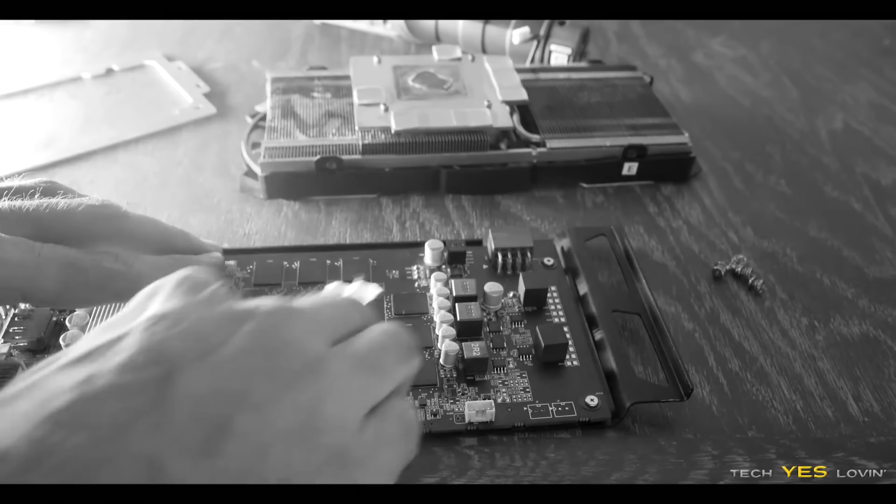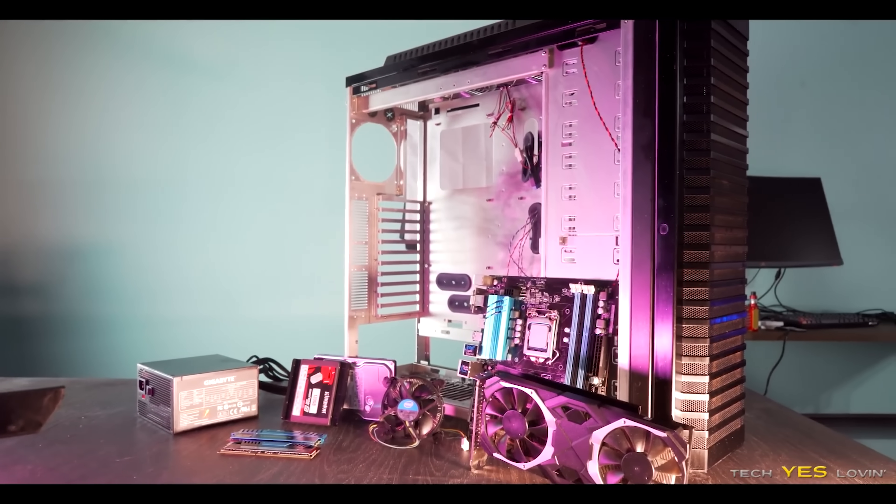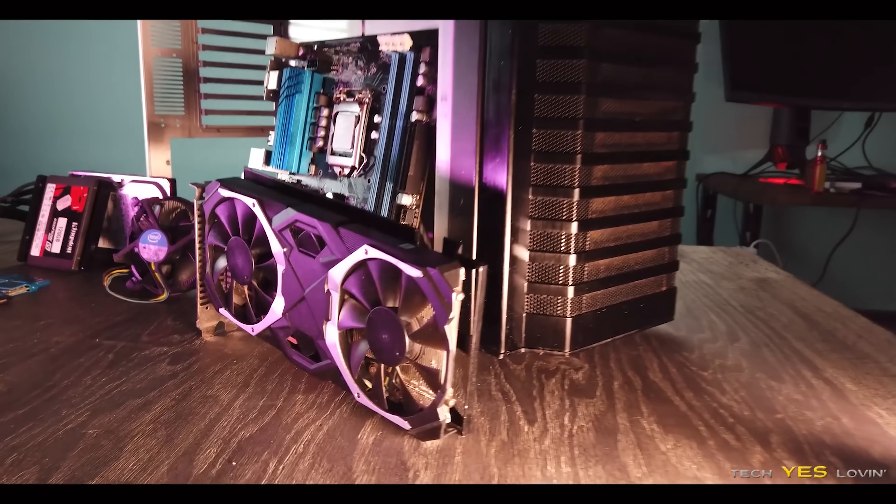After building this gaming PC, I look back and just quite simply miss that case. If I come into one in the future, I'm definitely going to be keeping it. That case is a keeper.